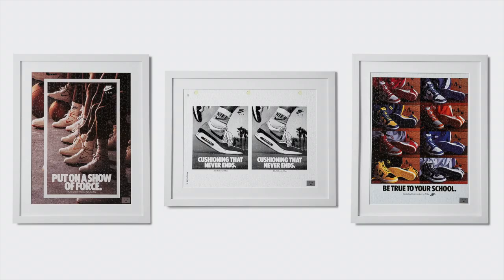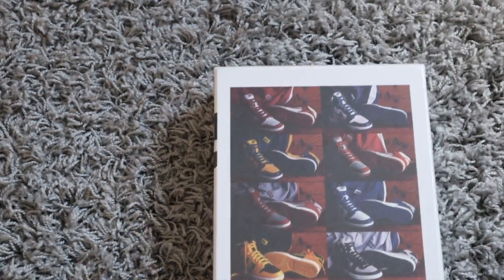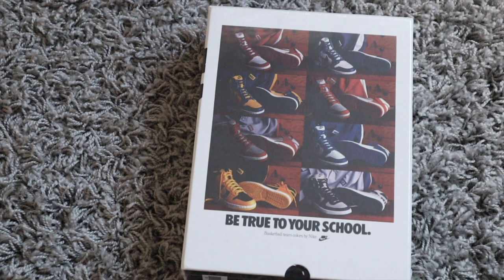So these are the three options. I wasn't sure which one I was going to get, but I really wanted the one on the right. I got my package, opened it up, and lo and behold I got the one that I wanted.